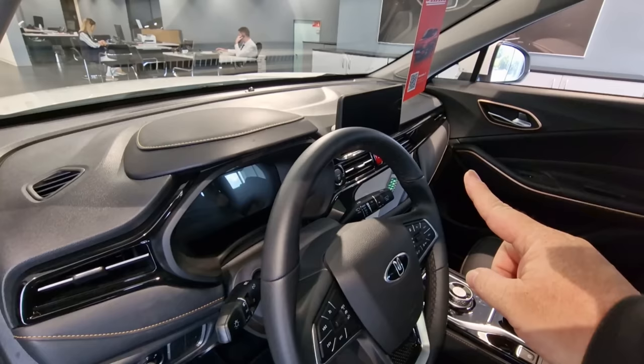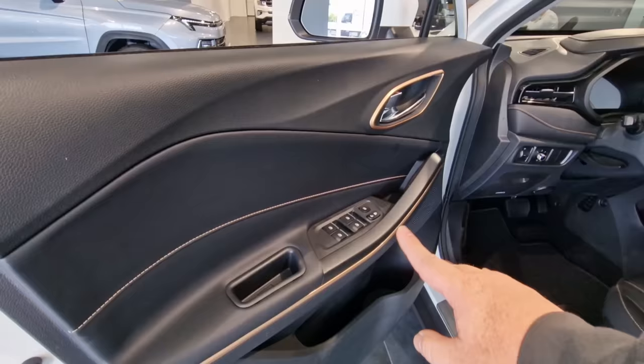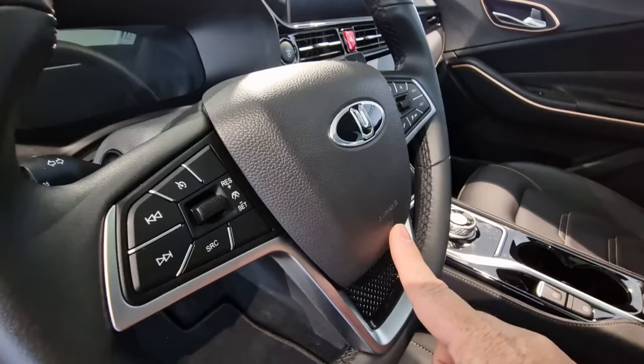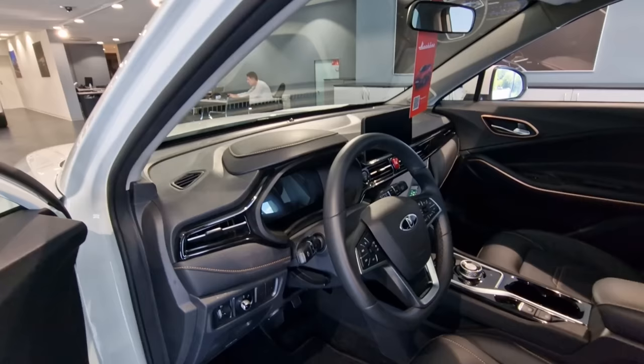Looking at the interior of the Moscovich 3e, the all-electric model, there's a slightly different system for the drive — it has a dial that you turn to change gears from neutral to drive. The same display is here with very little difference. One thing that is different is the seats and the trim: this gold trim, which you can also see on the door cards. It also has automatic windows.